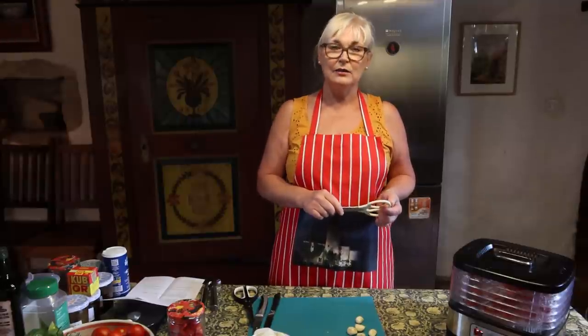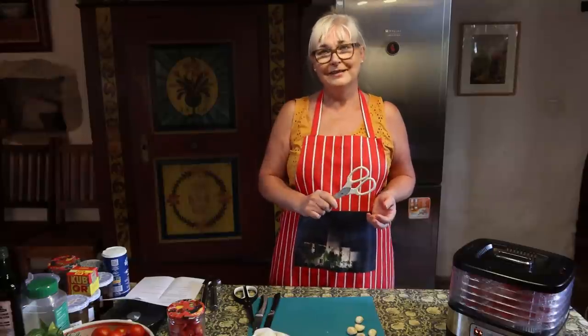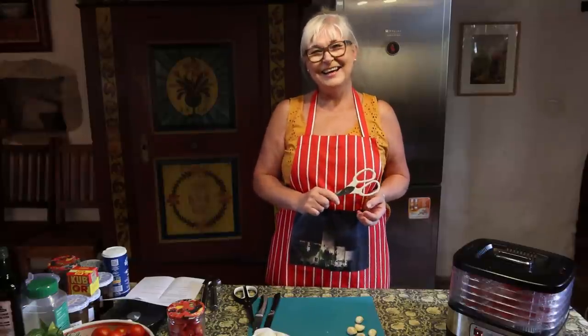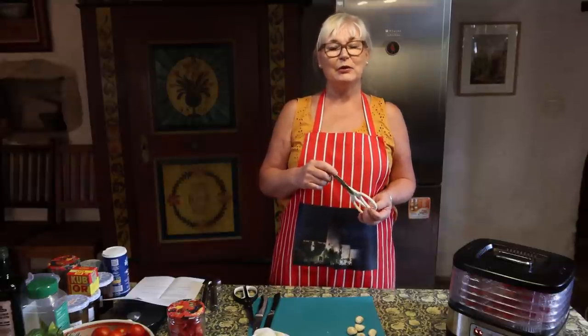Hello there, it's Belinda from the Chateau Kitchen. Lee, what does it smell of in here? Tomatoes. Now there's a clue as to what today's Chateau Kitchen vlog is going to be all about.